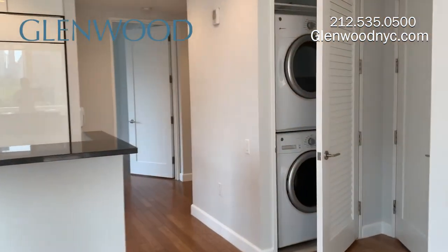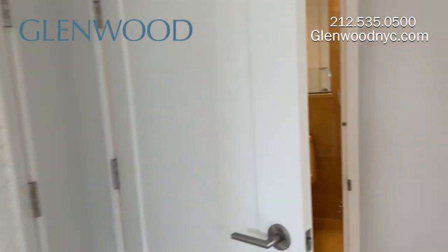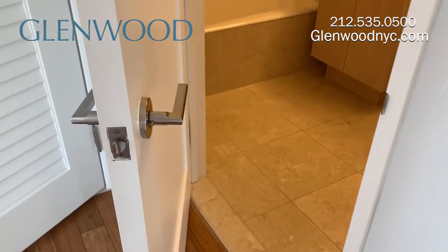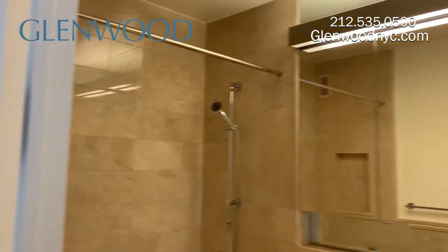This apartment has a full-size washer and dryer that vent out. The second bathroom is fitted with marble and has a shower-tub combination. There is plenty of storage behind the mirrors.